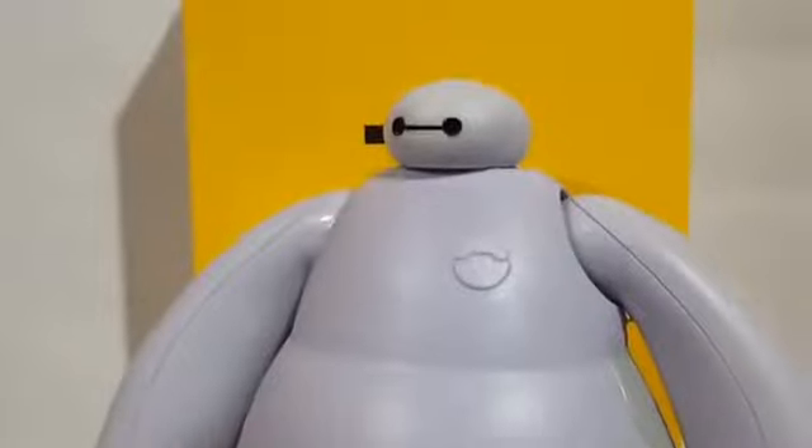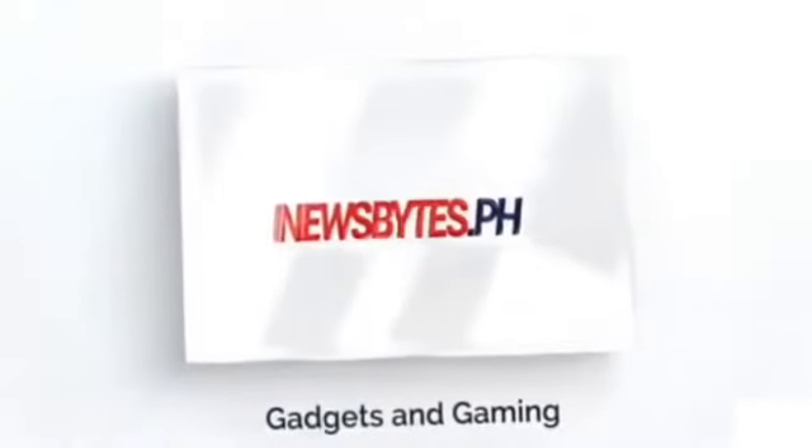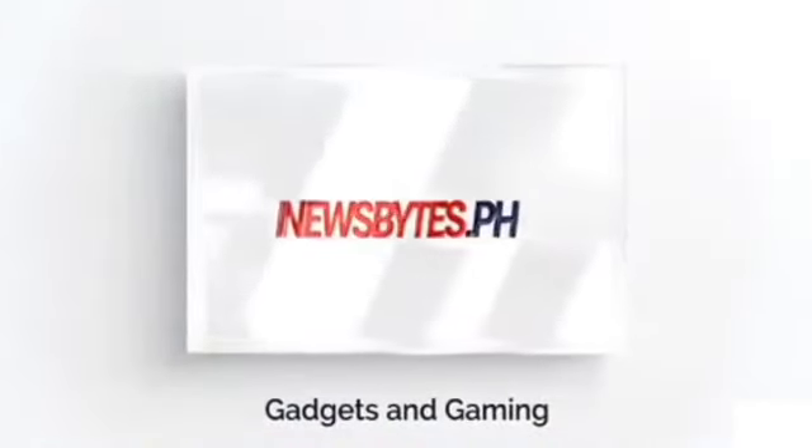Also tune into the live stream for the Realme 7 series on September 30 on Realme's social media pages. This is NewsBytesPhilippines — don't forget to like and subscribe.